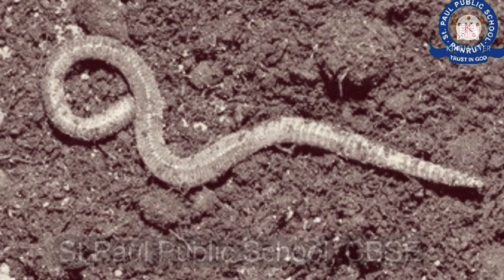When earthworms eat, they excrete waste matter that makes the soil fertile. They also break down dead matter such as dead leaves into things that the plants can use, so they are called farmers.